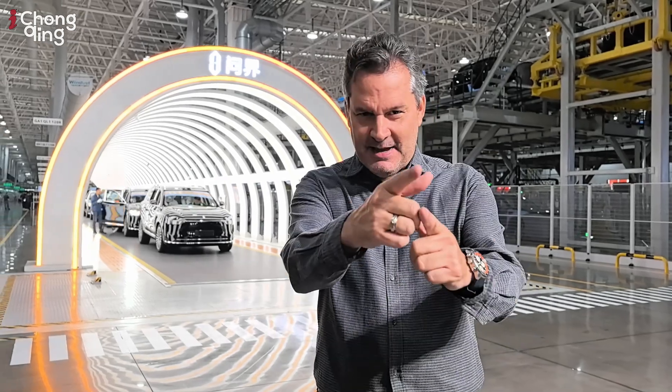I am now at the SERES super factory. Behind me is the ending point of the new energy vehicle production line. Does it look like a scene from a science fiction movie? Now let's go inside the factory to witness how a new energy vehicle is made.